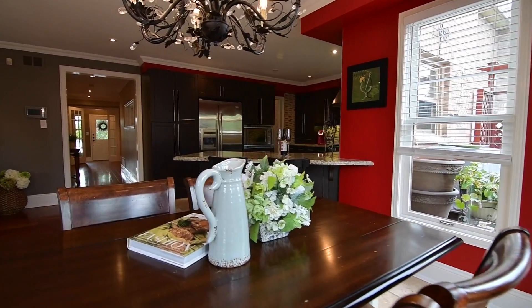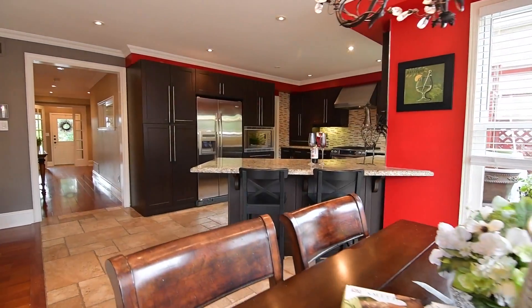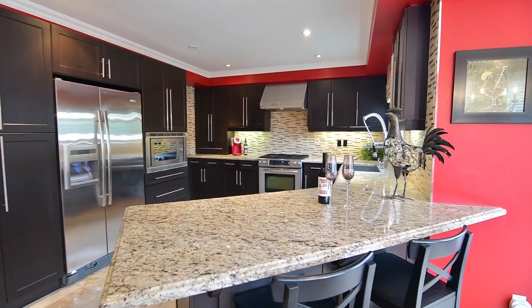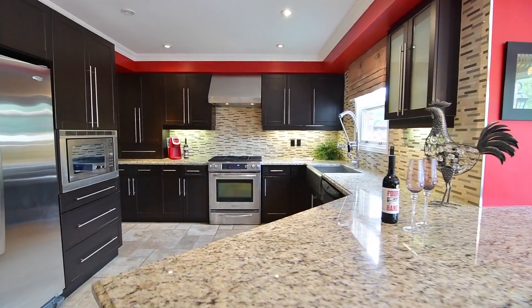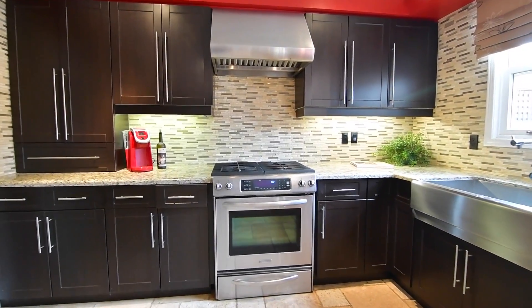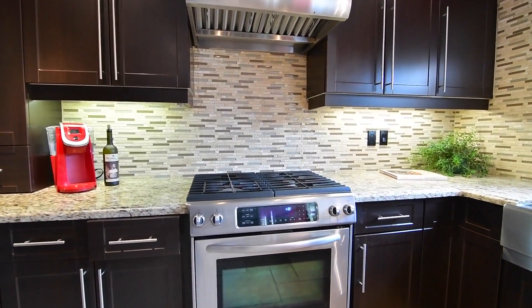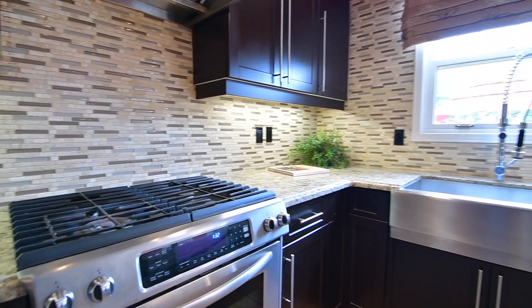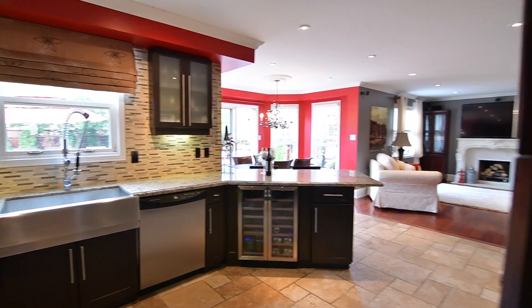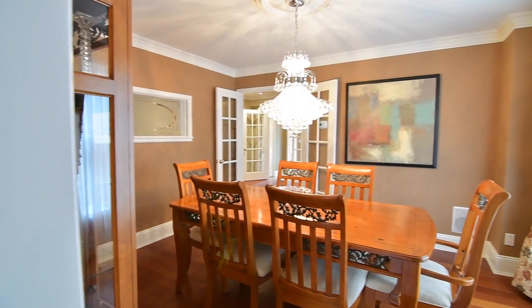The stunningly designed kitchen showcases granite countertops with breakfast seating, a stone and glass tiled backsplash, abundant cabinetry with undermount lighting and a large pantry, stainless steel appliances including an oven with gas glass cooktop, as well as built-in fridge, microwave, bar fridge and dishwasher, and as an added convenience while entertaining, direct access to the dining room.